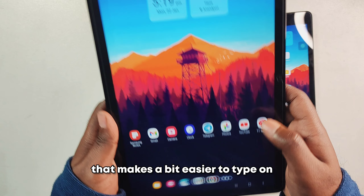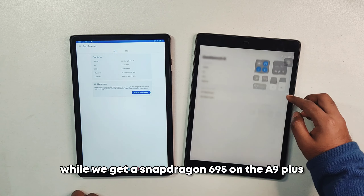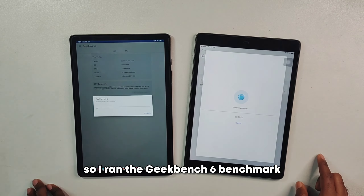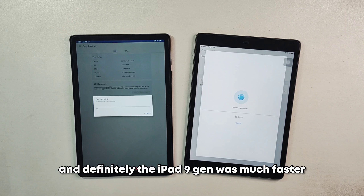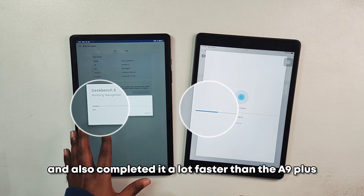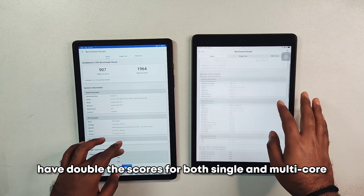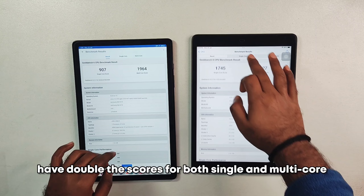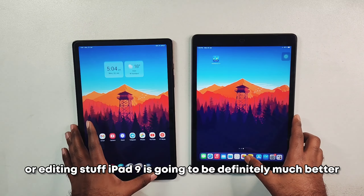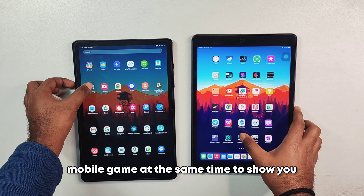For performance, the iPad 9th gen has the A13 Bionic while the A9 Plus runs a Snapdragon 695. Running the Geekbench 6 benchmark, the iPad 9th gen was much faster — it started and completed the test sooner, with roughly double the scores for both single and multi-core. So for gaming or editing, the iPad 9 is going to be significantly better.